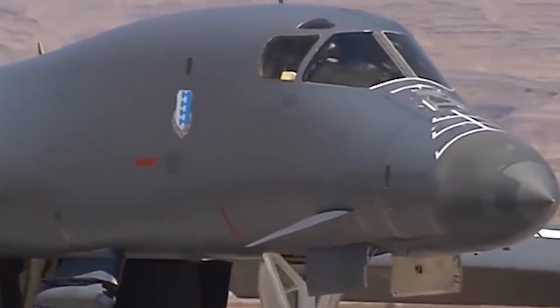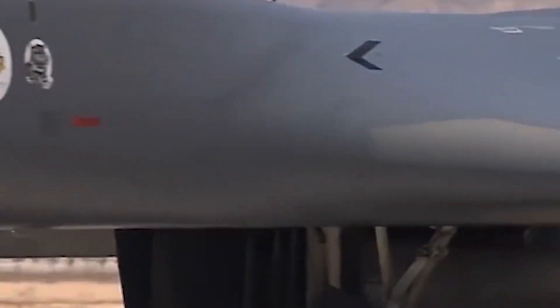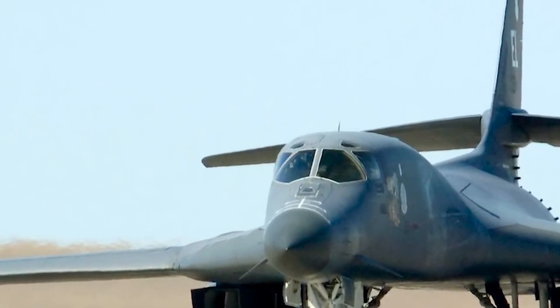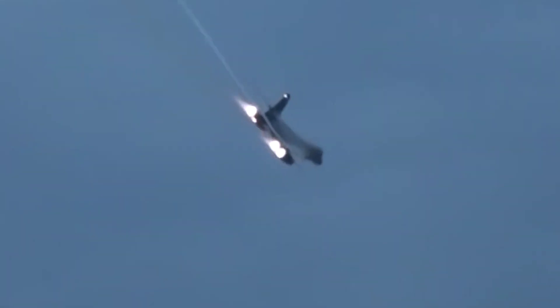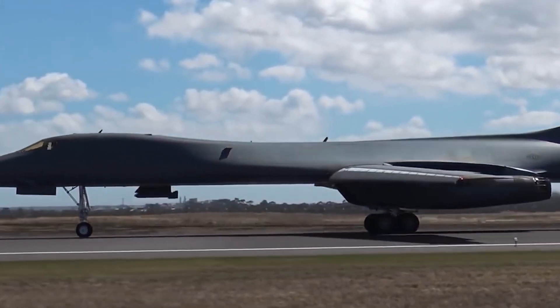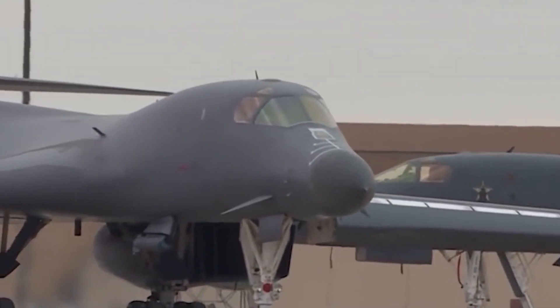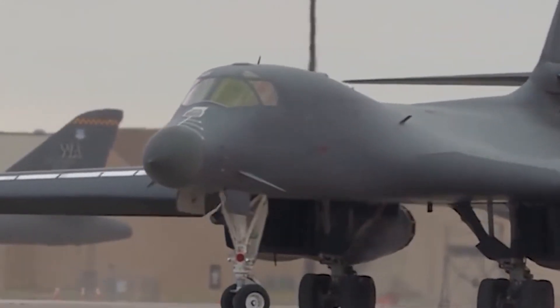The B-1A supersonic bomber was the original idea. It was intended to breach Soviet airspace and deliver nuclear payloads. However, budget issues caused the B-1A program to be eventually abandoned in 1977. After the B-1A was cancelled, the B-1B was constructed as an improved variant, with significant design upgrades including improved low-level and high-speed performance characteristics. It was primarily created for conventional, as opposed to nuclear, combat and can carry a variety of guided and unguided munitions.